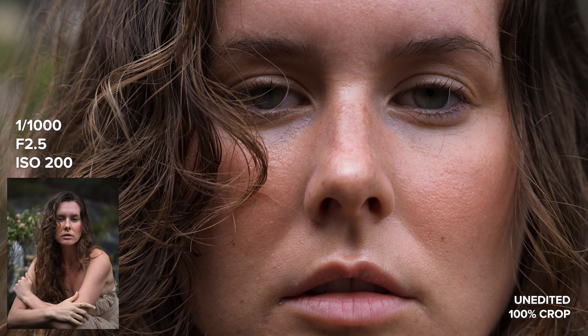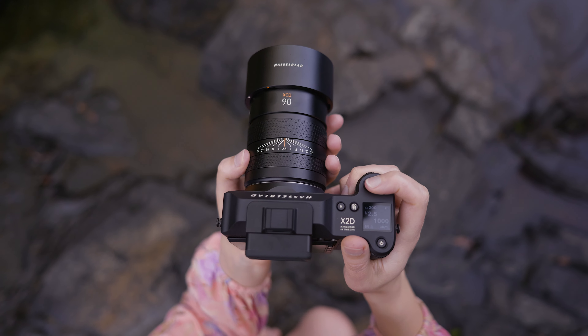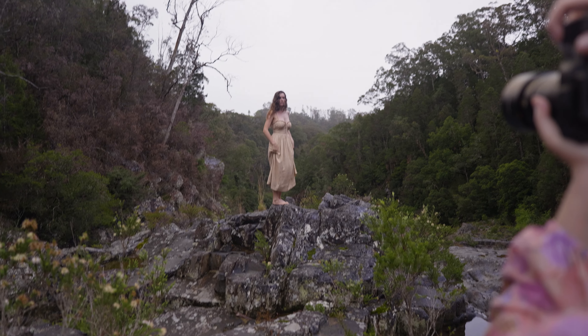I personally love doing adventurous shoots like this, and I really wanted to do something special for this photo shoot. Back to the camera equipment — one of the most standout updates to the X2D 100C that I am utilising for today's portrait session is Face AF.